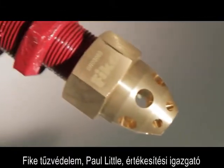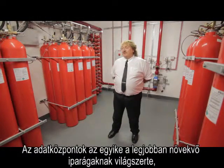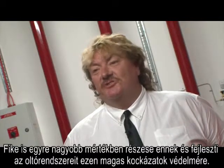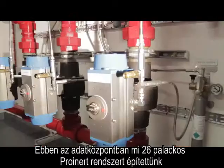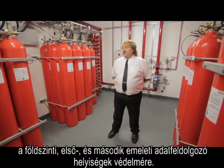FIKE Protection Systems Sales Manager Paul Little: The data centres are one of the growth industries globally. FIKE themselves are very involved again on a global basis in the development of fire suppression systems to protect these critical high end risks. In this particular data centre, we are using a 26 bottle ProInert system to protect ground, first and second floor data processing areas.